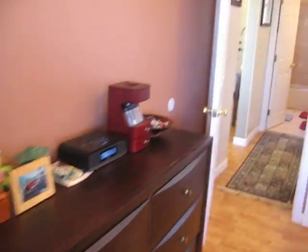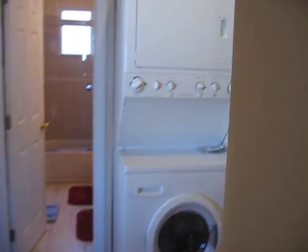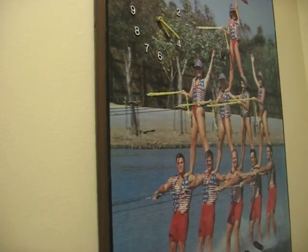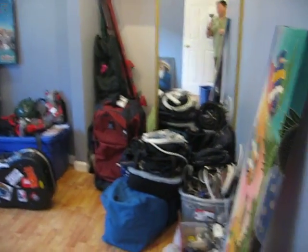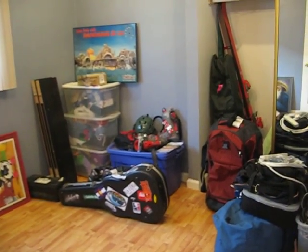This is my dresser. And then moving in here, this is the doorway to nowhere. And you can see the poster there. And then this is the guest bedroom — all that junk there needs to go to eBay, and all this stuff is going to go into different nooks and crannies of storage around here.